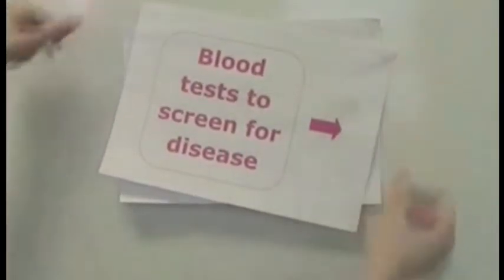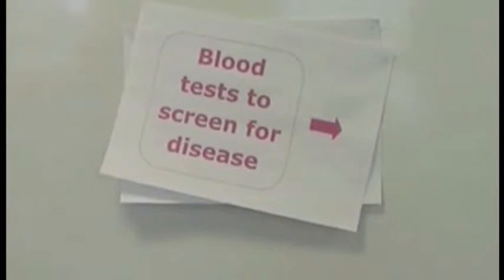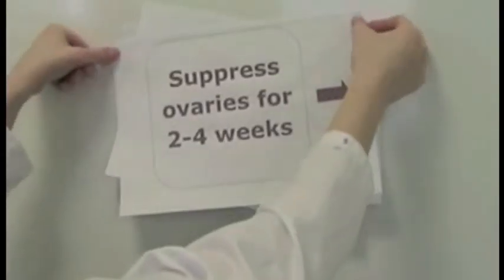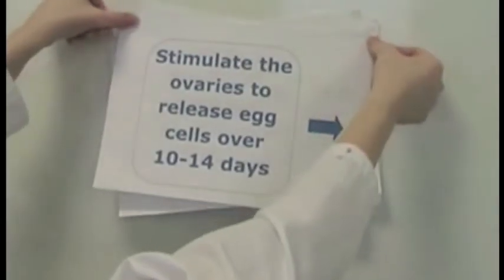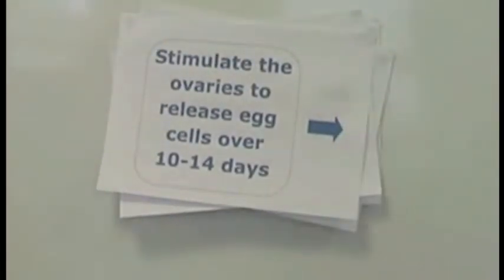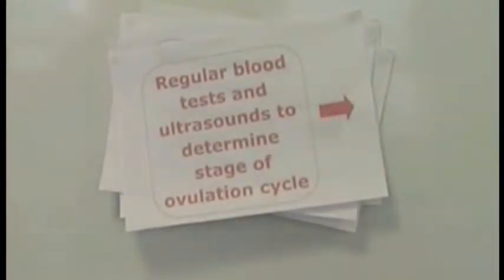After this, you would have to have some blood tests to screen for any diseases. The process begins by suppressing your ovaries by desensitizing the pituitary gland, either with a nasal spray or injections, for two to four weeks. After this, daily injections are used to stimulate the ovaries to release egg cells over 10 to 14 days. Regular blood tests and ultrasound scans are taken to determine the stage of the ovulation cycle and to match your stage with the recipient's.